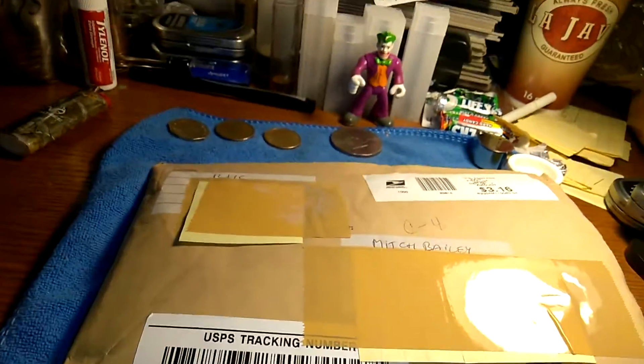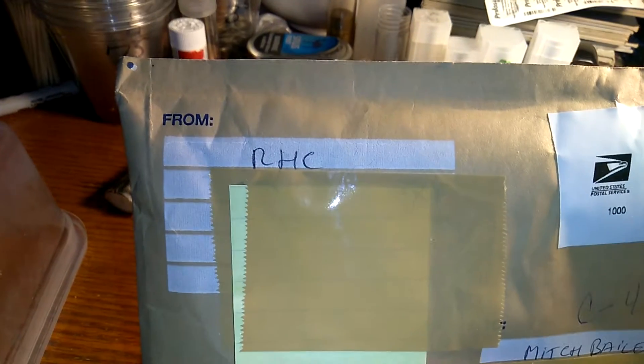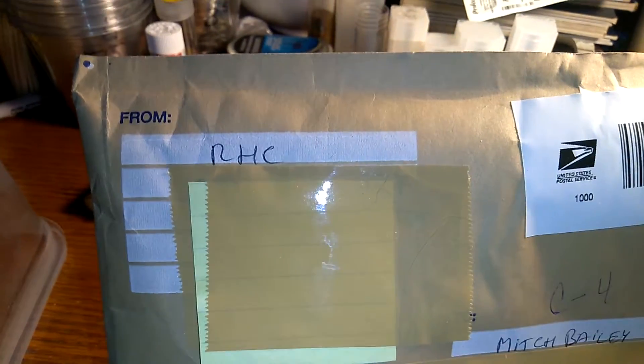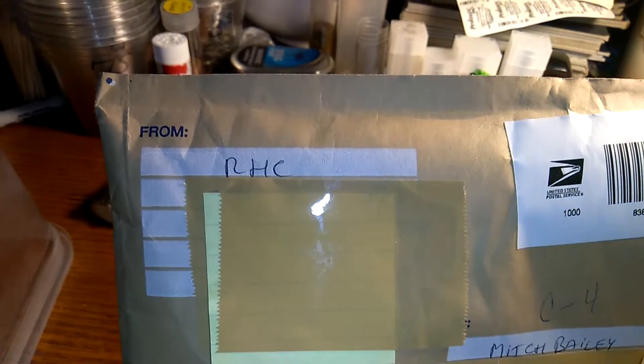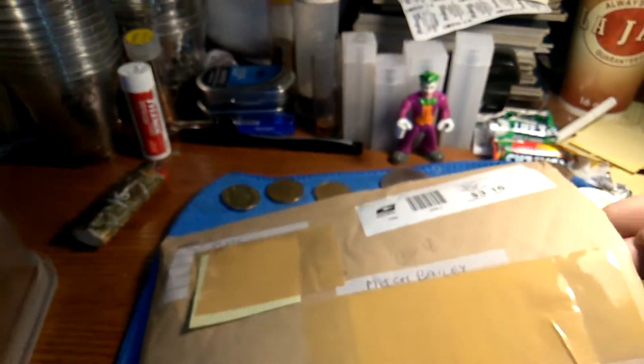All right YouTube, we got a mail call today. Let's see who it's from. RHC — I think that means Ravenhawk Coins. Well, I've already cut the end open, so we don't have to deal with that.